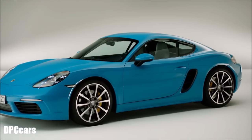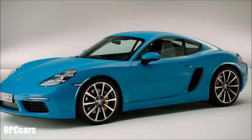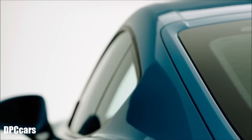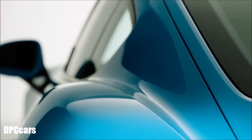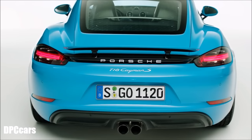Seen from the side, it all appears a bit flatter. The wings are a bit reduced in height. The roof tapers a bit faster to the back, and the rear has a more clearly defined spoiler lip, giving it a more sporty look in that area.